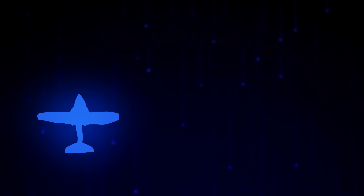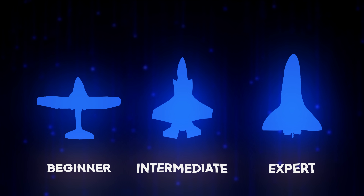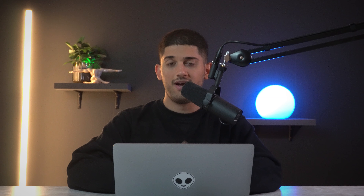Before we dive into the product research method I'm about to show you, I want to clarify that this method applies to individuals with all levels of expertise. Whether you're a beginner, intermediate, or an expert in the dropshipping industry, you can make good use of this method. And no, it's not paid — this one is completely free.